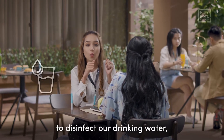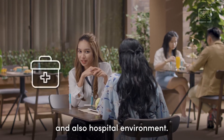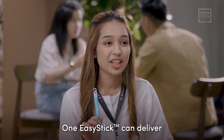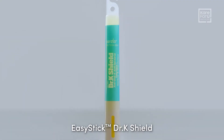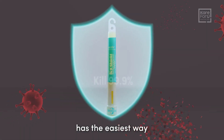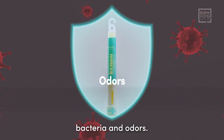commonly used to disinfect our drinking water, food processes, and also hospital environments. One EasyStick can deliver up to 28 days of non-stop coverage. EasyStick Dr K Shield has the easiest way to eliminate 99.9% of airborne viruses, bacteria, and odors.